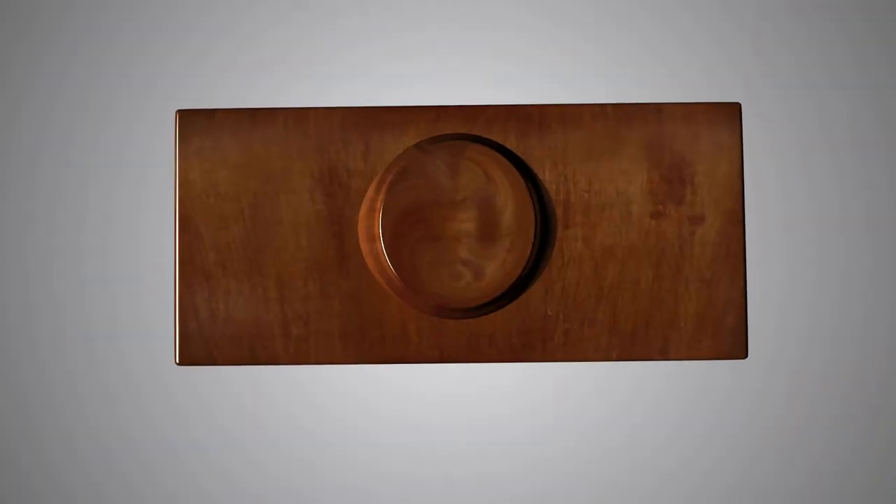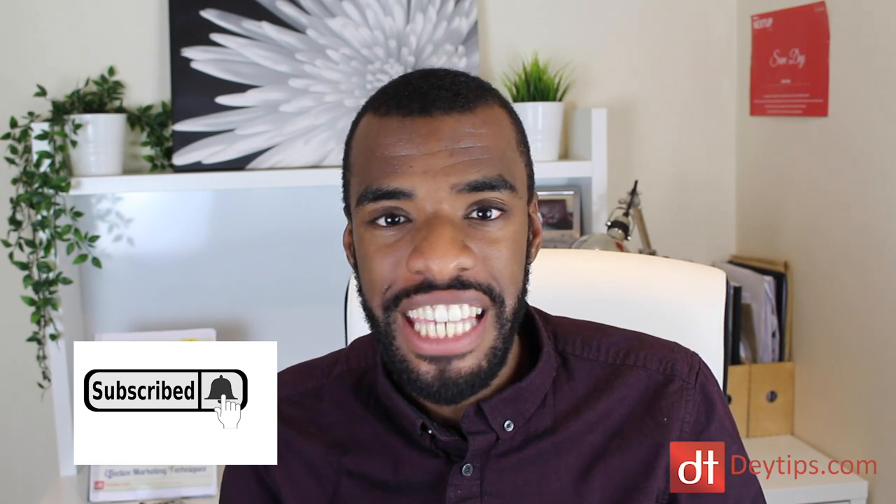How to get more clients for free without using SEO or social media marketing. Hi guys, it's Sam Day here from Daytips.com helping serious entrepreneurs like yourself boost sales to their products and services online via simple marketing tips and tricks. Make sure you're subscribed to this channel if you're a serious entrepreneur — the subscription box is somewhere down below so you never miss a tip that might help you take your business to the next level.